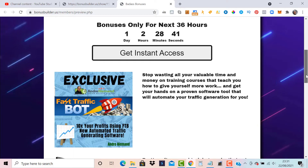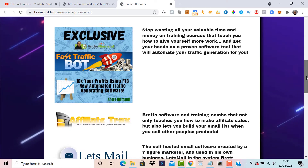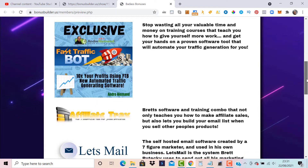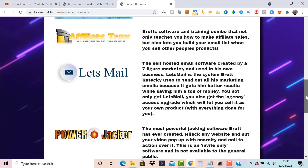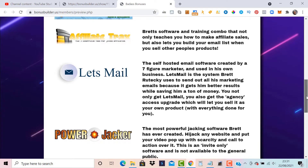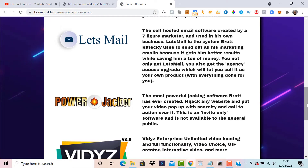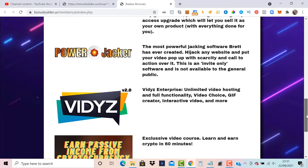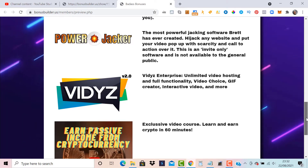These bonuses are only valid for the next 36 hours. Bonus number one is the Fast Traffic Bot — software to generate more traffic. Bonus number two is Affiliate Tracks, a training and software combination teaching you how to make affiliate sales and build your email list while selling other people's products. Bonus number three is Let's Mail, a self-hosted email software and autoresponder so you don't need to pay any money out, and you also get the rights to sell it as your own. Bonus number four is Power Jacket, a powerful checking software where you can put video pop-ups, scarcity, and calls to action on any website.